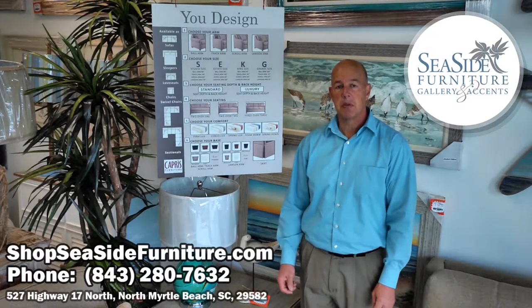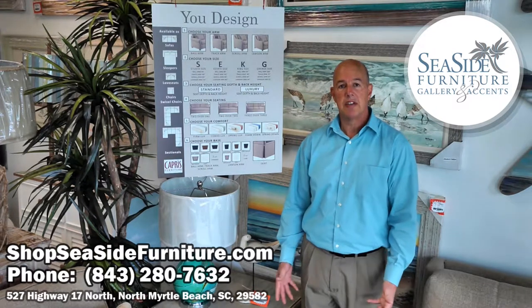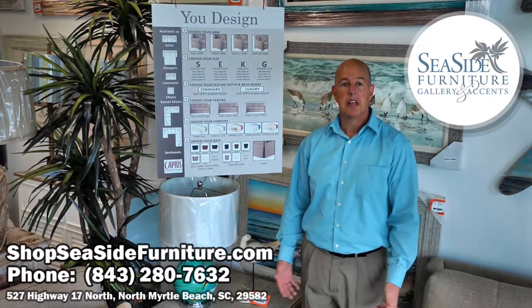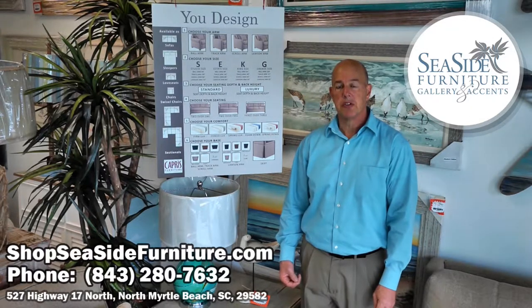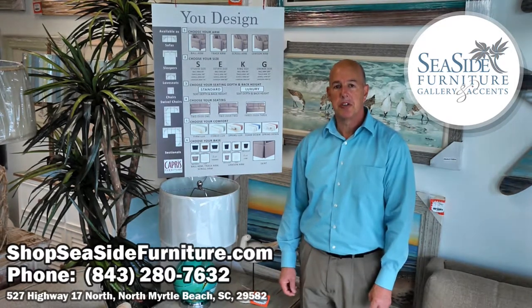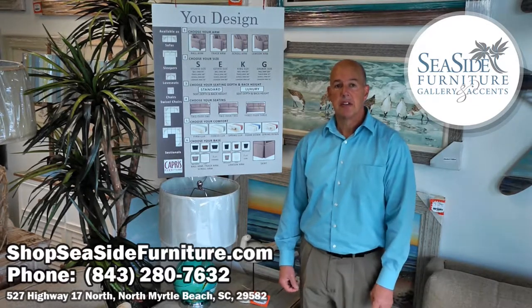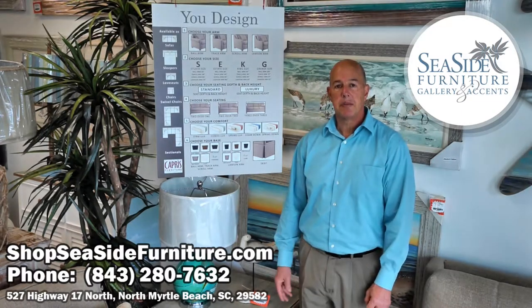But today specifically what we're going to be talking about is your selection of the size of the sofa, whether that be seat depth and height or even the length of the sofa, along with certain options that are available to you. Today we're going to talk about one of our manufacturers, Capri Furniture. They're out of Florida and they offer a U-design program so you can select the type of sofa that will fit your needs. They give you options with that.